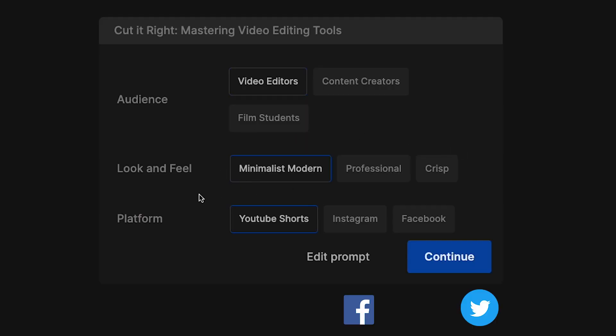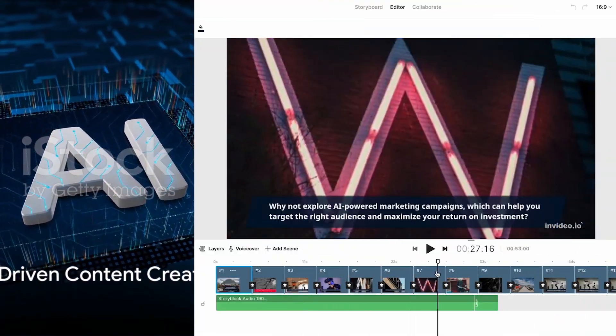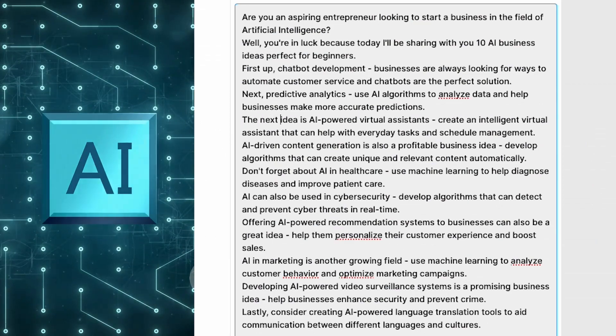Target audience, look and feel, and platform. After a minute or two, your YouTube video is done. Now of course it's not perfect, but you can edit both the media and the script until it looks good.